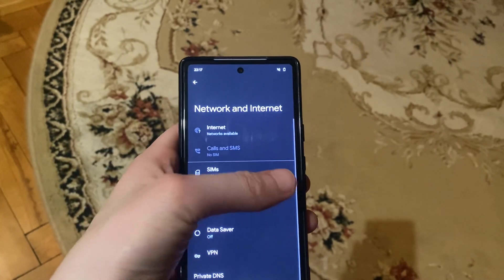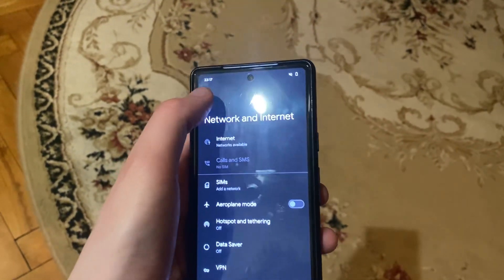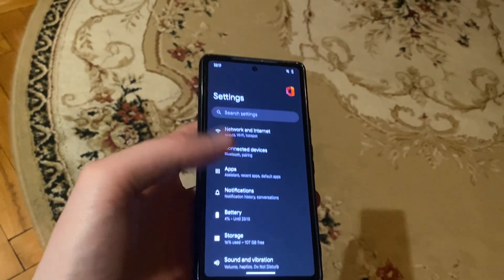If you have mobile data, open it and try turning it off and on again. After that, you can try turning on airplane mode and then turning it off.